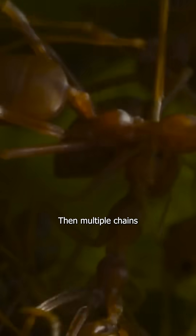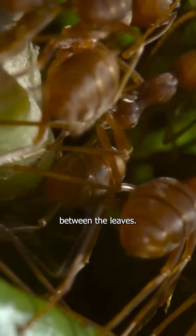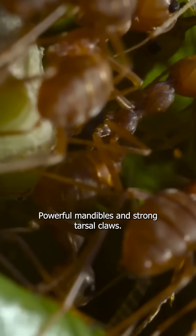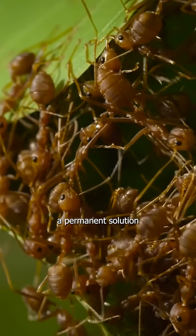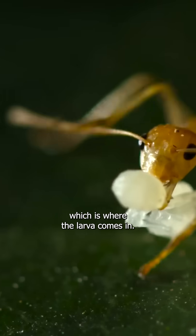Multiple chains of up to 12 workers bridge the gaps between the leaves. Powerful mandibles and strong tarsal claws haul the leaves together, but they need a permanent solution to secure the walls — which is where the larva comes in.